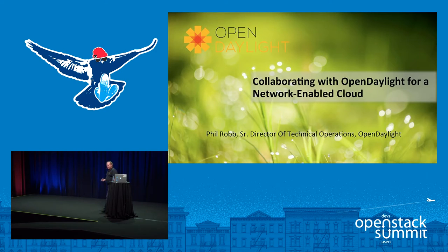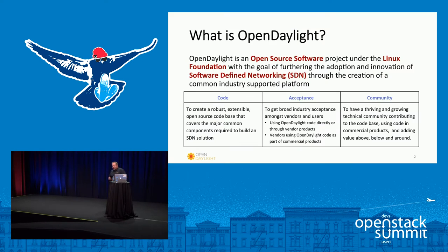My name is Phil Robb, I'm the senior director of technical operations for OpenDaylight, and I'm going to be talking about OpenDaylight and collaborating with OpenStack. For those who don't know or haven't heard of OpenDaylight, we are an SDN controller, an open source project that's part of the Linux Foundation. As an SDN controller, we really want it to be a common platform with a common set of code, building a strong community so that we could have an industry-wide collaboration in the networking industry doing software-defined networking.